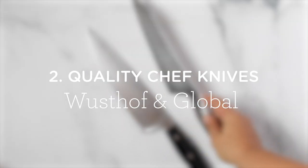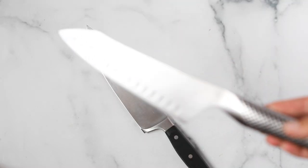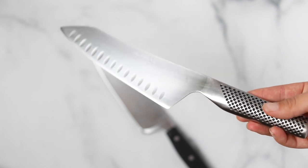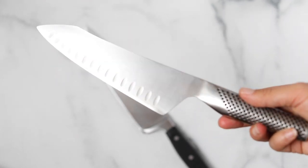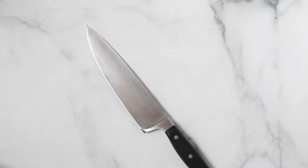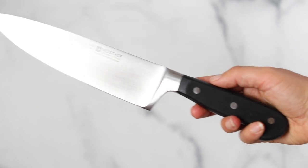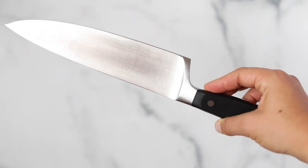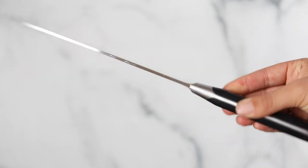Number two is a high-quality chef knife. I actually have two: a Wusthof as well as a Global. I like my Global because it is very light and the handle is very small — I find it really easy to hold. I think they work really well for women's hands. We also have a Wusthof knife which I got on Amazon. These two are definitely on the pricier side, but they are amazing and I think they are a must-have.